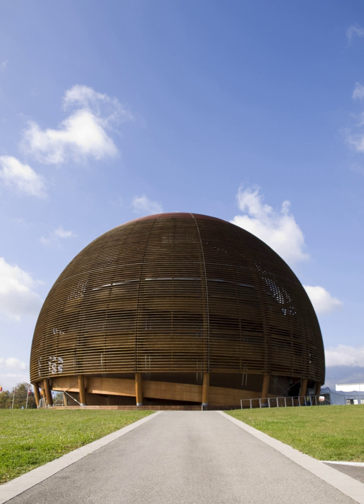The Globe of Science and Innovation is a visitor centre, designed to inform visitors about the significant research being carried out at CERN. The wooden structure, which is 27 metres high and 40 metres in diameter, is a symbol of planet Earth and was originally built for Expo.02 in Neuchâtel, Switzerland. In 2004, it was moved to its current location in Meyrin, in the canton of Geneva, Switzerland.